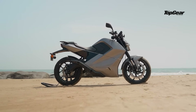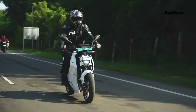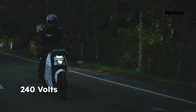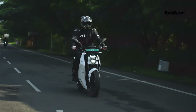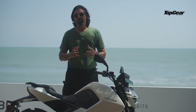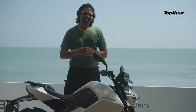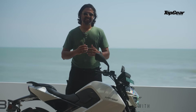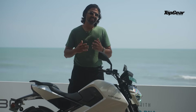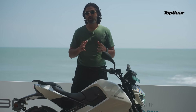Most electric motorcycles in India run on an architecture that's around 72 volts, which is decent for scooters and commuters. But this thing is running on a 240 volt system — the same kind of architecture you find in electric cars. This is a big thing because higher voltage means it can draw more power and generate torque quickly, and in doing so generate less heat. Less heat means low energy loss, and this cancels out the need for any complex cooling solutions, thus saving a lot of weight.